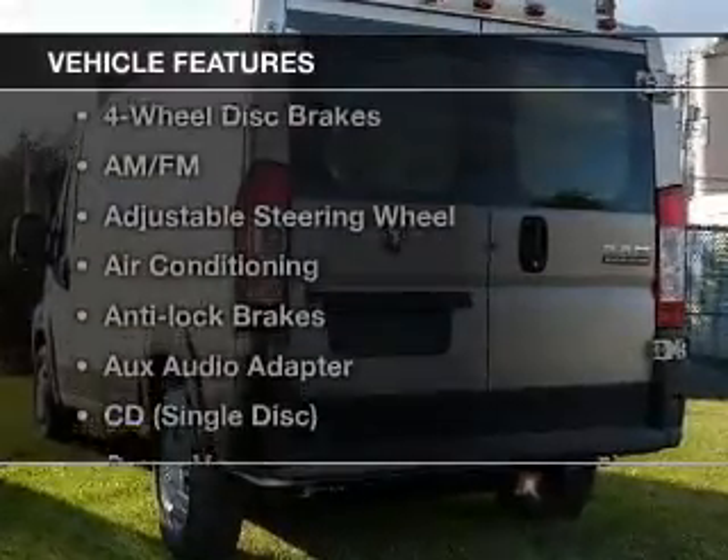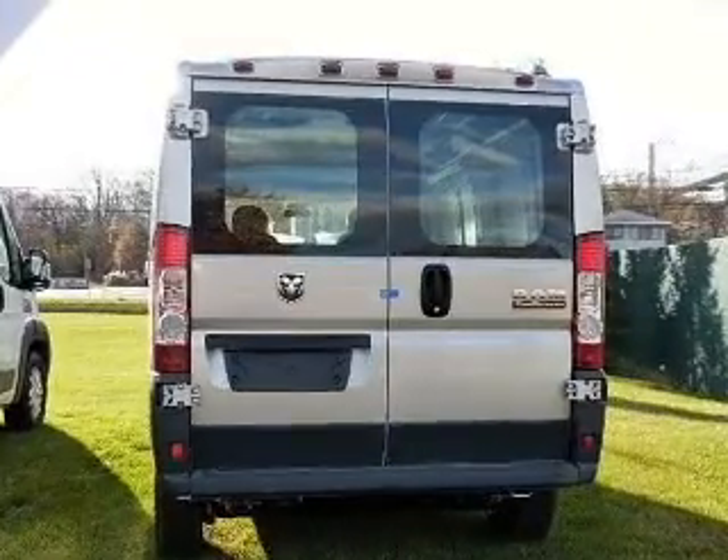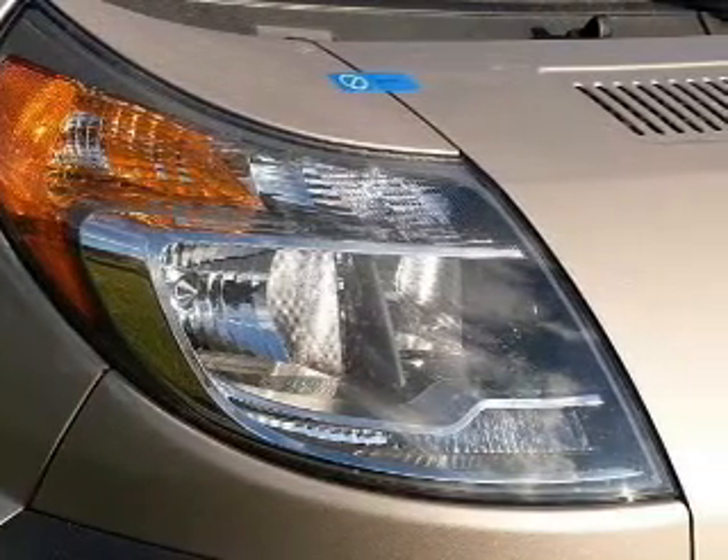With these notable features, you won't want to miss out on the opportunity to own this amazing ride. Keyless entry, power windows, and AM-FM stereo. Power steering, an adjustable tilt steering wheel, and air conditioning.